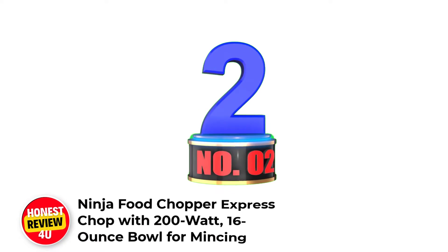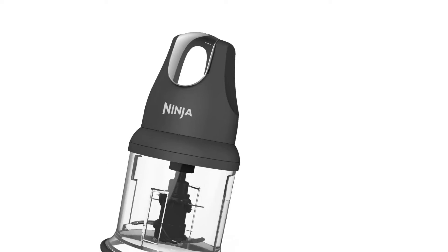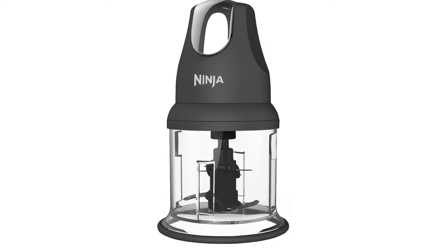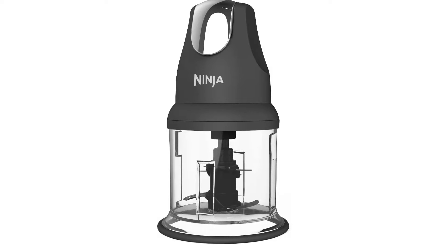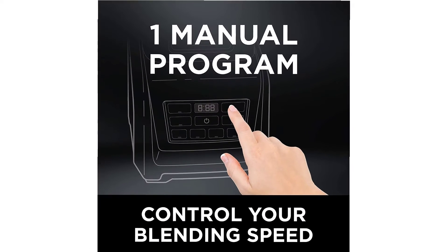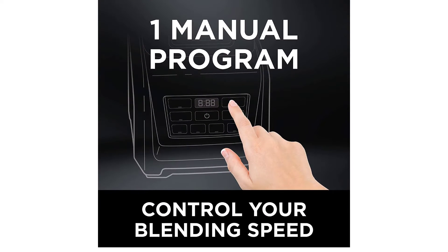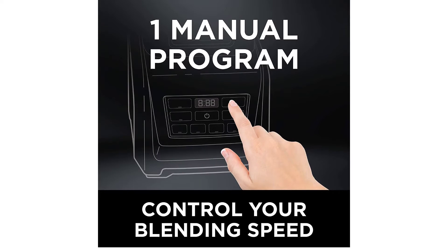Number 2: Ninja Food Chopper Express Chop with 200-Watt, 16-Ounce Bowl. Effortlessly mince, chop, grind, and blend a variety of ingredients for easy meal preparation. Perfect for garlic, onion, zest, spices, herbs, cheese, bacon crumbles, nut chopping, chocolate, dressings, sauces, and spreads.